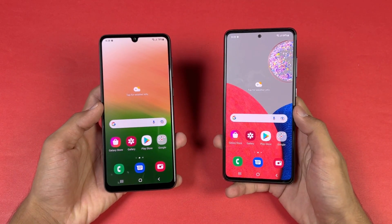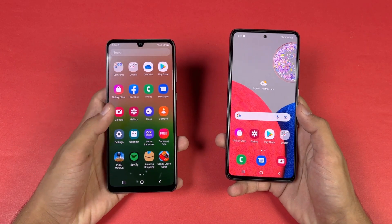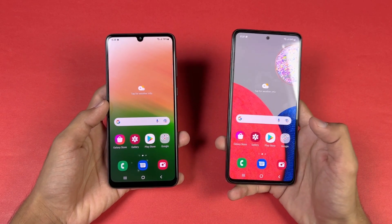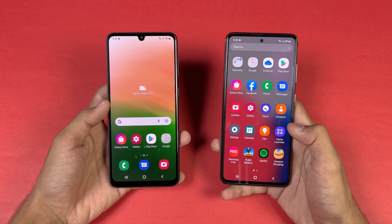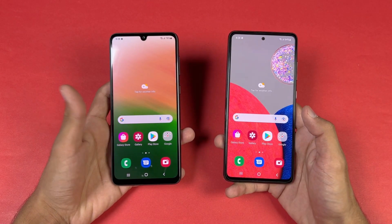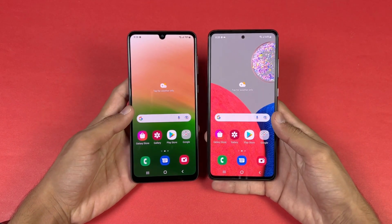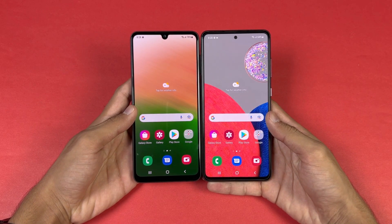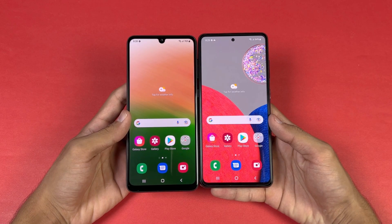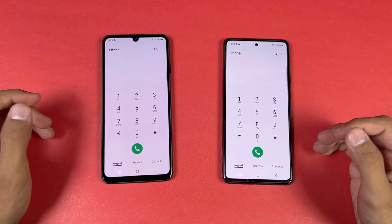On the A33 5G we have a 6.4-inch Full HD+ Super AMOLED display with a 90Hz refresh rate, while on the A52S 5G we have a 6.5-inch Full HD+ Super AMOLED display with a 120Hz refresh rate. The A52S has a punch-hole display versus the Infinity-U display on the A33 5G. The bottom chin is also bigger on the A33 5G, and overall display quality is much better on the A52S 5G.